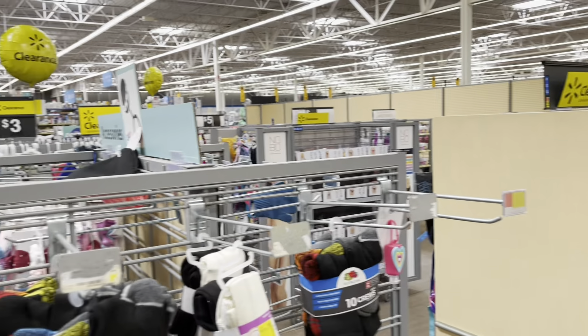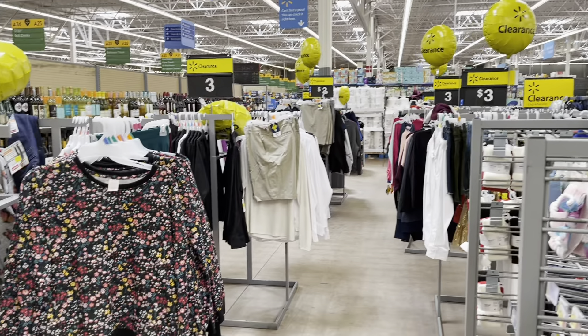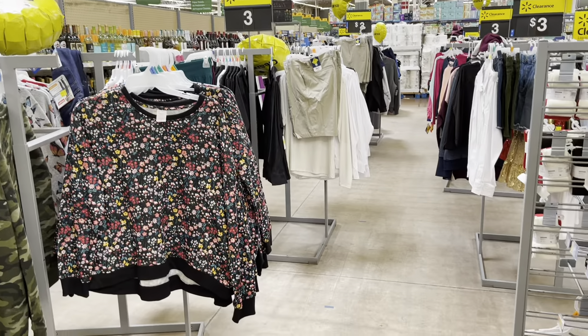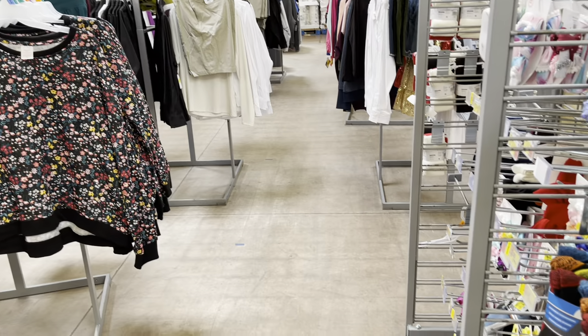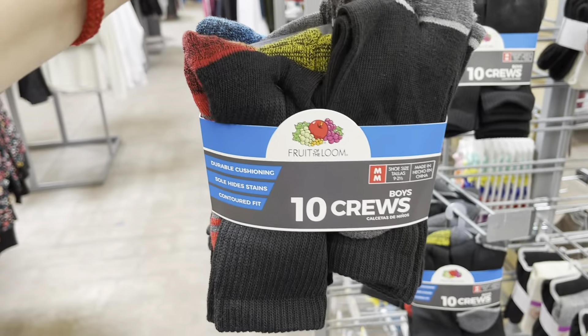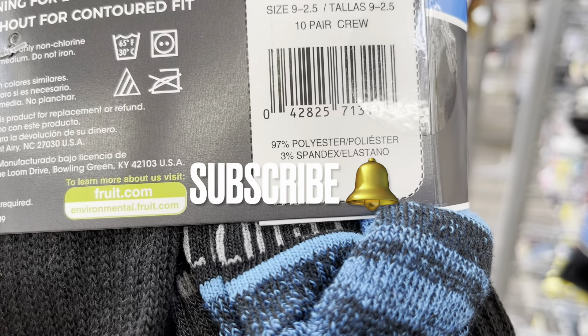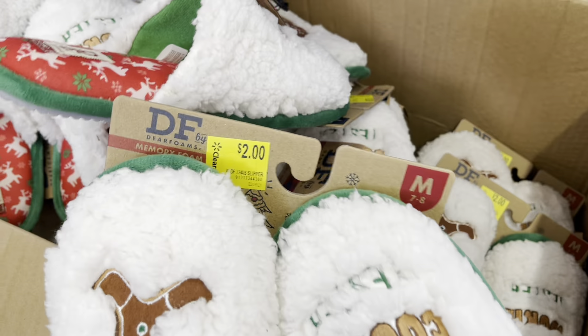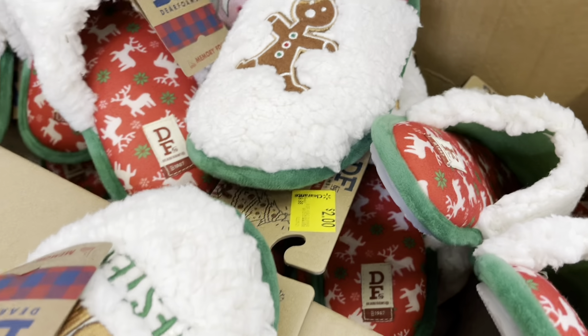Look at all this clearance around me — there are so many things you have to scan. They do have certain signs and items come out to one dollar up to two. Look at these socks — three dollars for these. Christmas slippers are two dollars; they have the medium size and the large size.